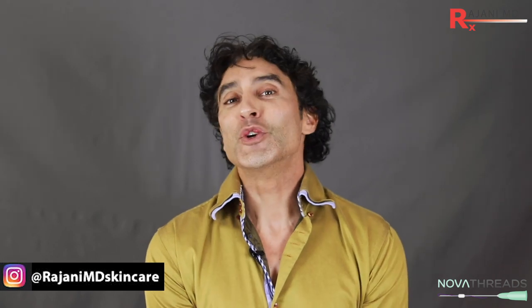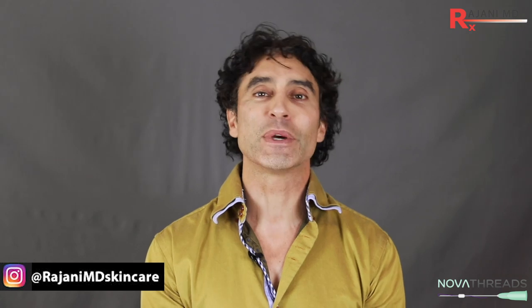Let us know what threads you're using and what you like. Pop over to Instagram — we talk about many topics on PDO threads and facial rejuvenation over there. Subscribe here and join me for continued helpful tips. Keep your skin and body beautiful, healthy, and vibrant.